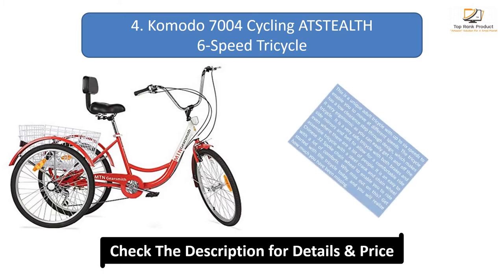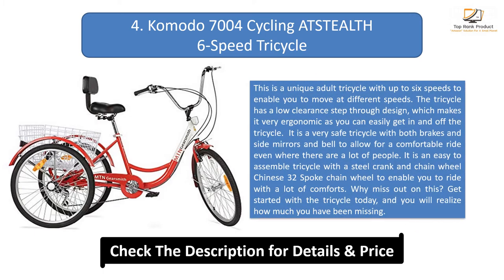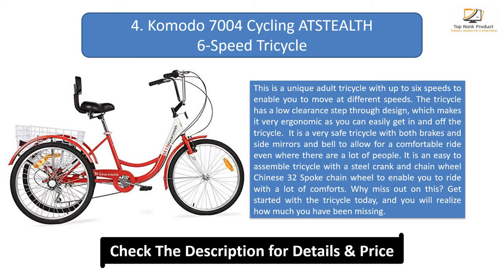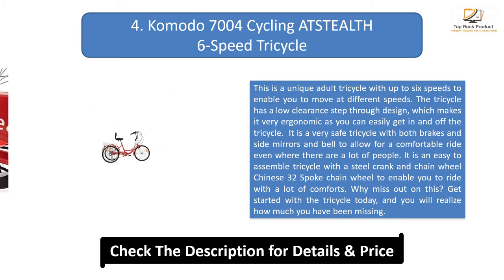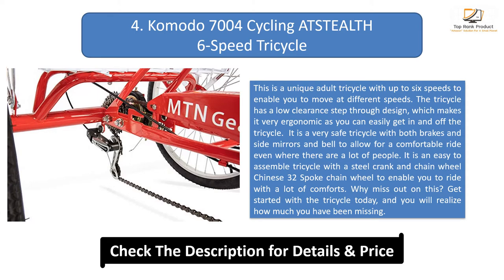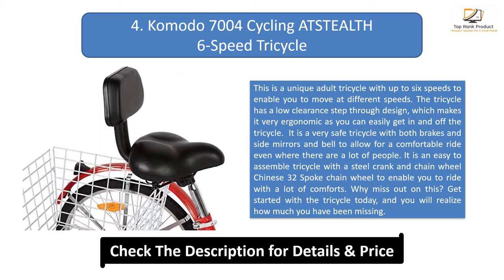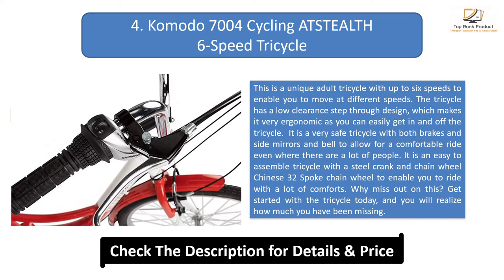Number 4: Komodo 7004 Cycling Stealth 6 Speed Tricycle. This is a unique adult tricycle with up to 6 speeds to enable you to move at different speeds. The tricycle has a low-clearance step-through design, which makes it very ergonomic as you can easily get on and off. It is a very safe tricycle with both brakes, side mirrors, and a belt to allow for a comfortable ride even where there are a lot of people. It is an easy-to-assemble tricycle with a steel crank and 32-spoke chain wheel to enable you to ride with a lot of comfort.